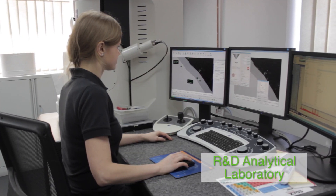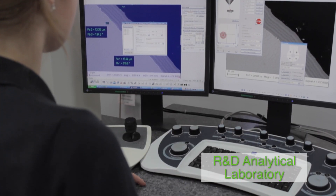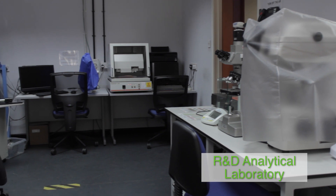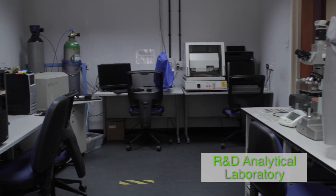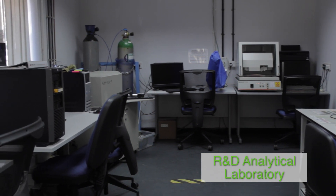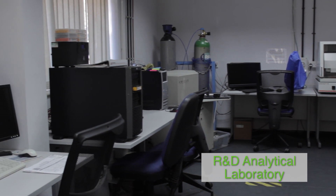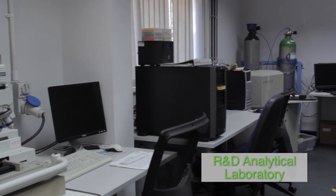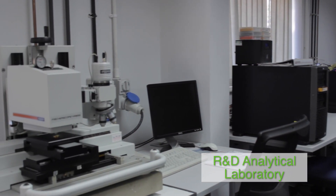Woolwork Cambridge is uniquely placed to provide outstanding analytical services to its customers. Woolwork routinely carries out detailed investigative and failure analyses, providing customers with clear, concise, and accurate reports and cost-effective solutions to problems. As a UK market leader in PVD coatings and heat treatment, Woolwork Cambridge has the experience, skills, and equipment to test and analyse a wide range of materials, coatings, surface-hardened, and vacuum-braced samples.